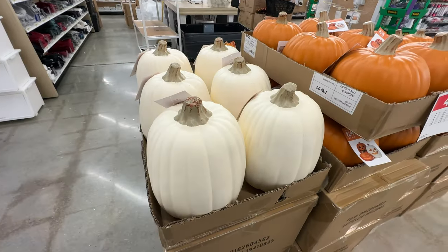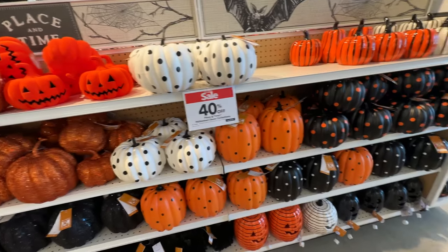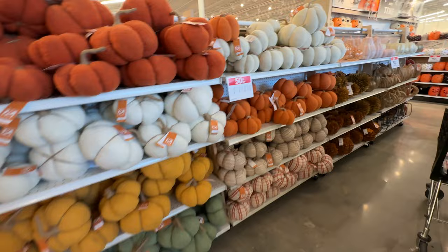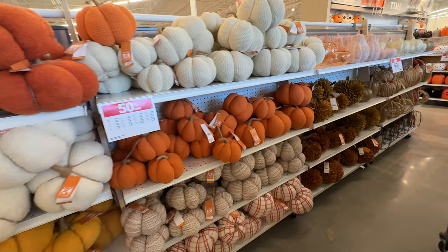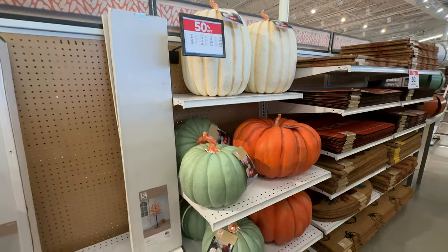If just carving a simple pumpkin is your thing, they've got some carvable pumpkins here. And if that's too much effort, like it is for me — I hate carving pumpkins; I won't carve them real, I won't carve them fake — I'm just going to buy light-up pumpkins for the rest of my life probably. But you have a lot of options here if you did want to make one yourself.